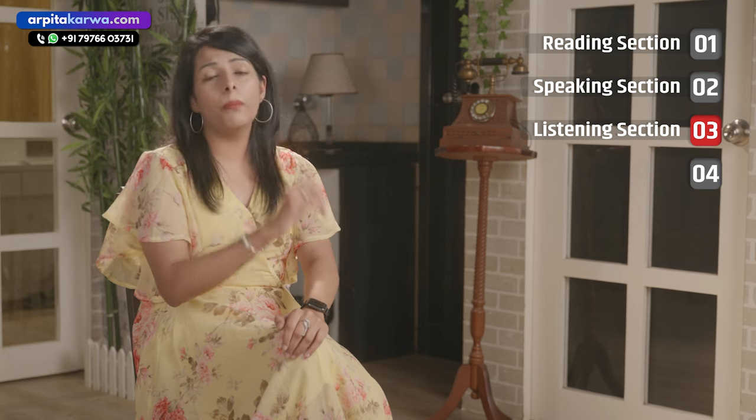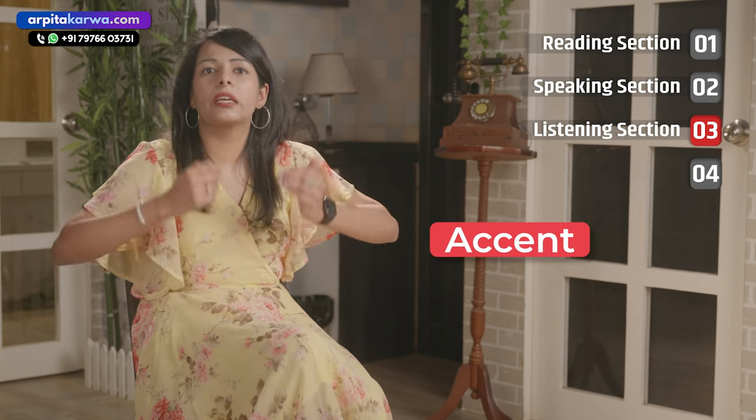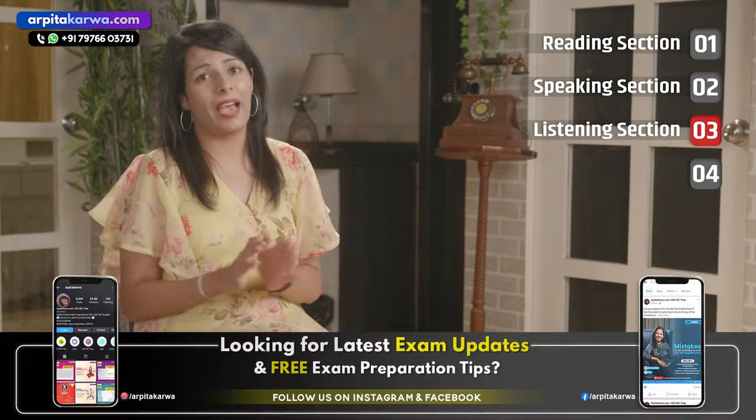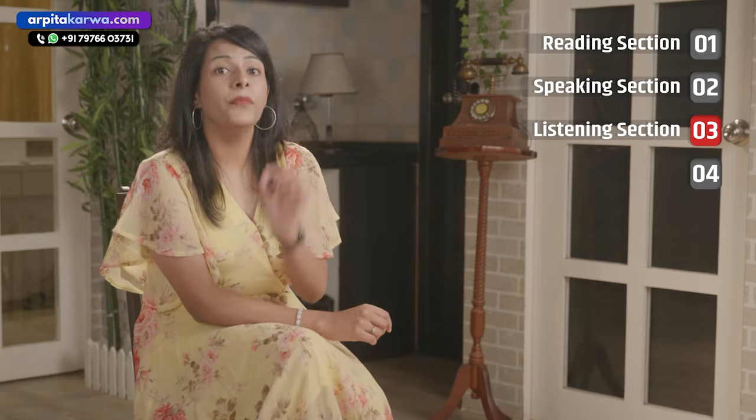Let's talk about the listening section now. The most important problem in the listening section is the accent — students always complain that they are unable to understand the accent. So before appearing for your IELTS exam, you need to familiarize yourself with different accents like Australian, American, and British.